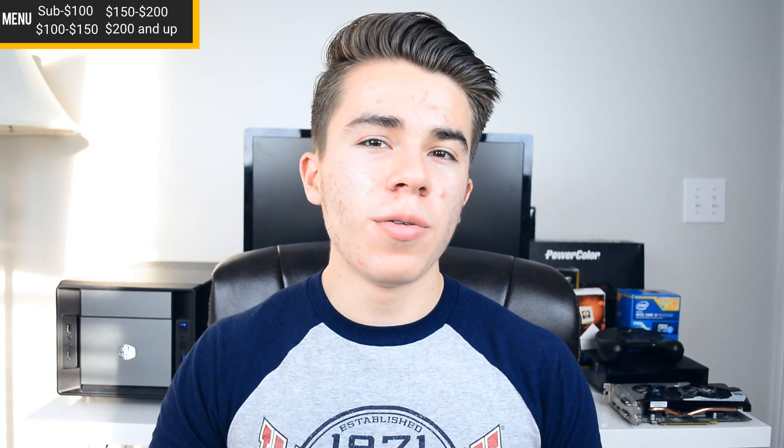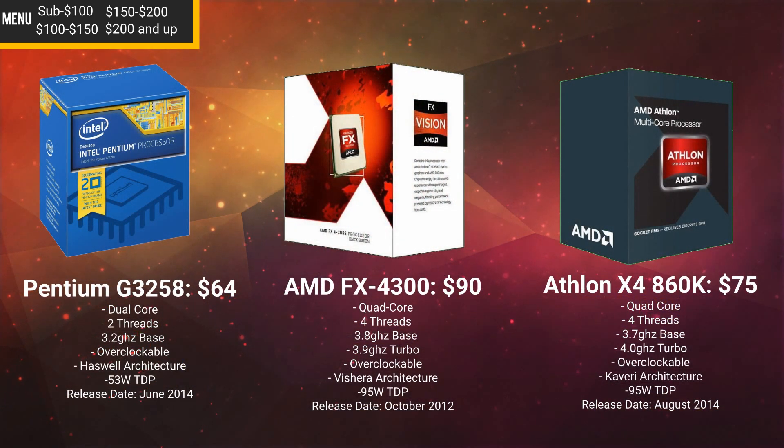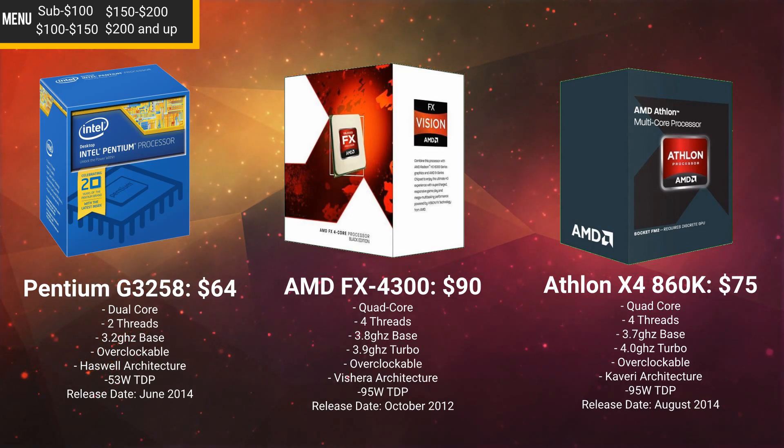To start off this video, we're going to talk about the best gaming CPUs for under $100. In this category, three CPUs primarily stand out: the AMD FX-4300, the AMD Athlon 860K, and the Intel Pentium G3258.